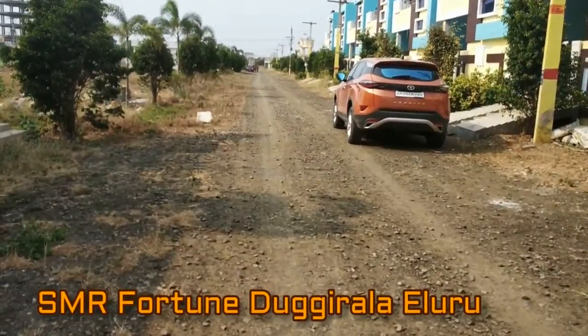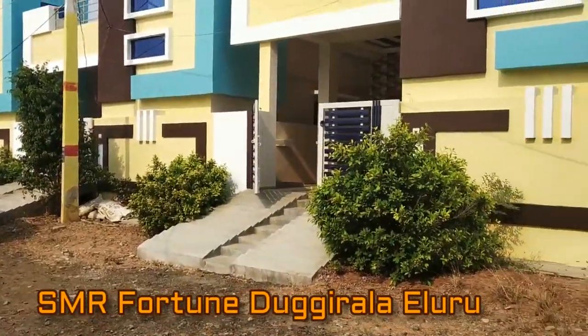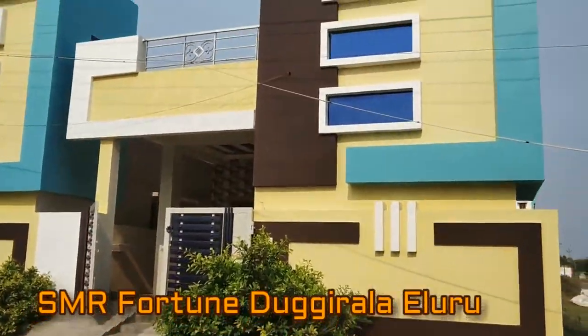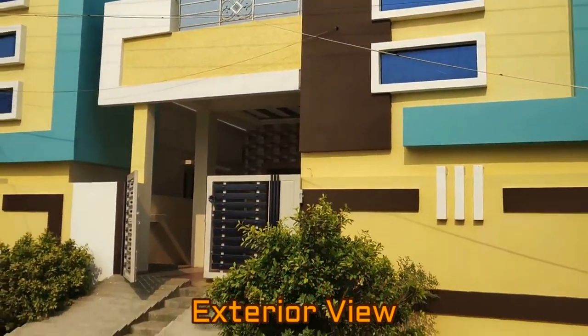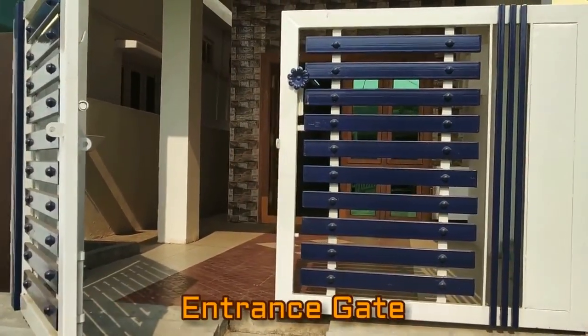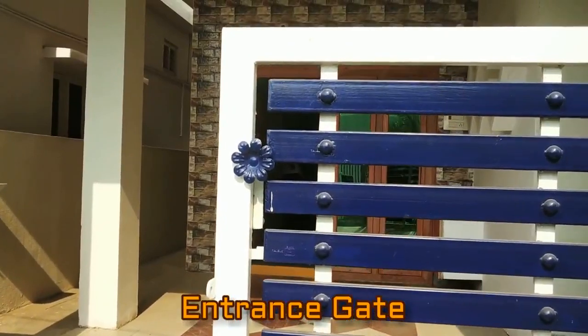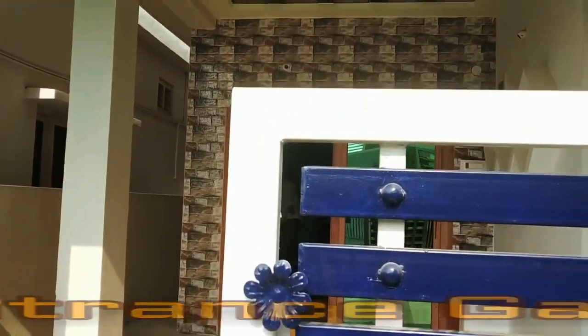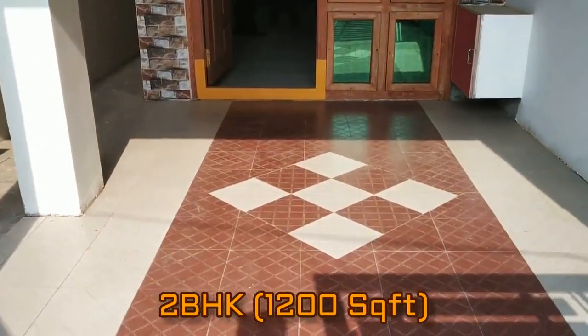Hey everyone, welcome to our channel. Today in this video we are at SMR Fortune City project, located in Duggirala, Iluru. We are giving you the exterior view and now we will give you the interior view of a 2 BHK flat which is of 1200 square feet.